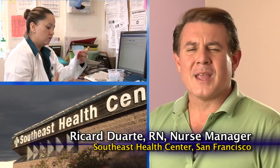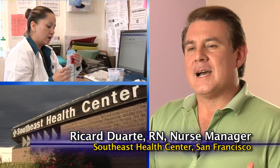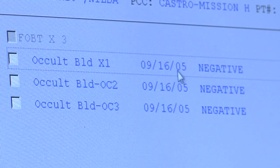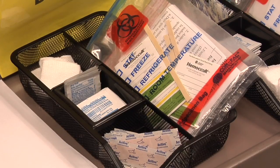Before Southeast joined the flu FOBT program, we had a very disorganized way to order colon cancer screening. The system relied mainly on providers remembering to check if somebody was due. We handed out very few kits, and out of the few kits that we handed out, very few actually came back.